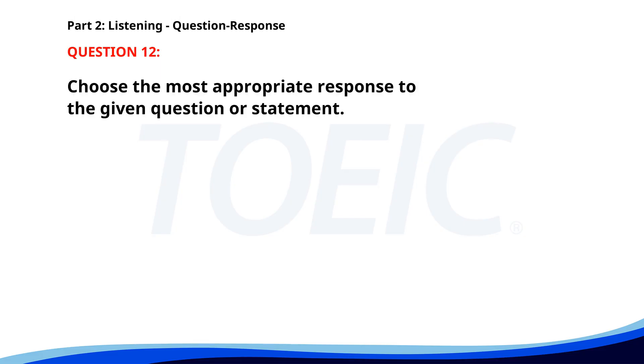Number twelve. Which department handles customer complaints? A. I will file a complaint soon. B. The customer service department. C. Yes, they're very efficient. The correct answer is B: The customer service department.